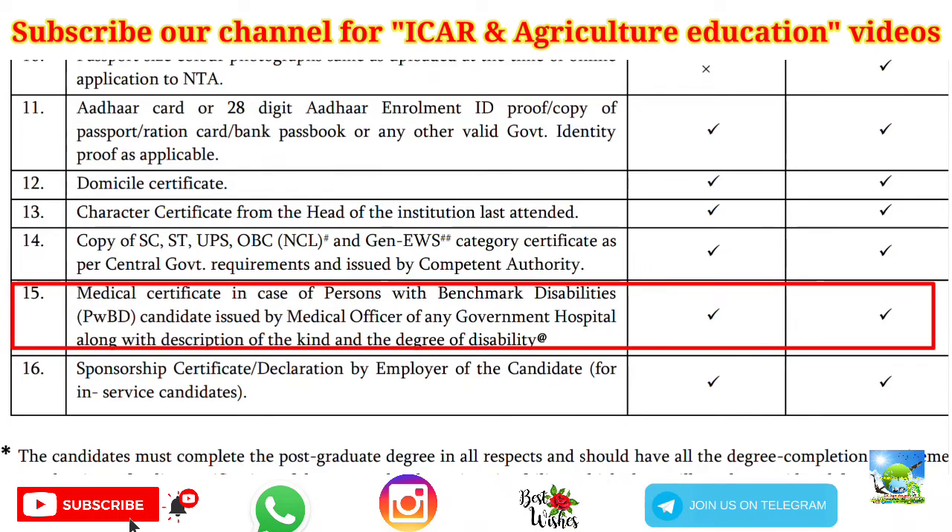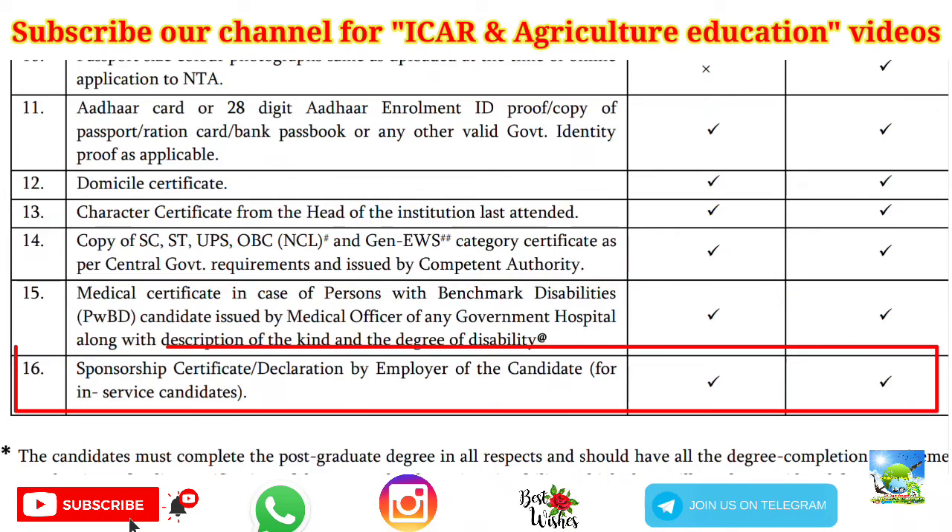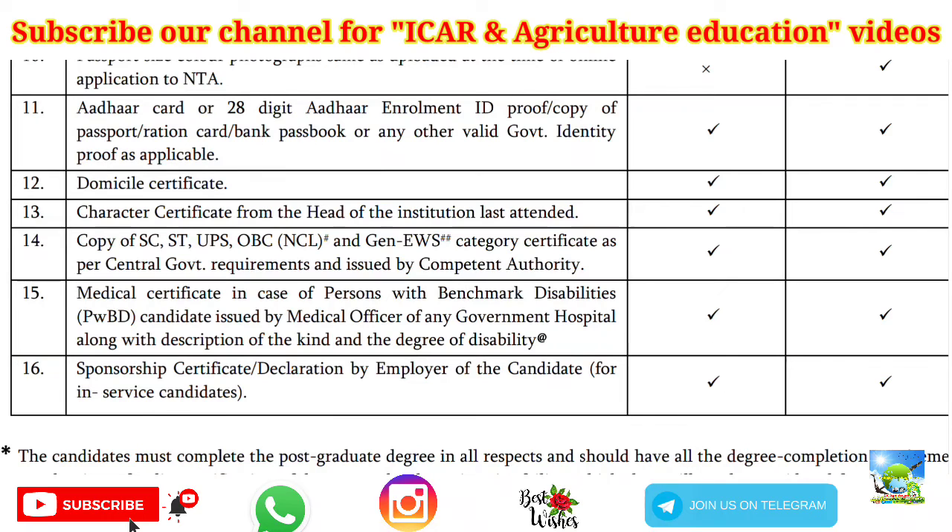Next is a medical certificate in case of PWD candidates. Next is a sponsorship or declaration by the employer, applicable for in-service candidates. These are all the documents you need to produce at the time of online counseling and at the time of physical reporting to your university.